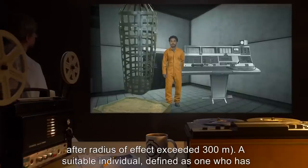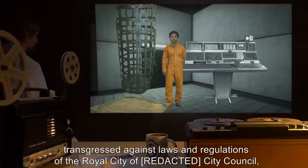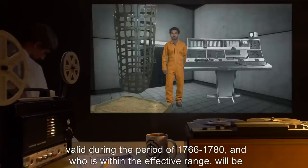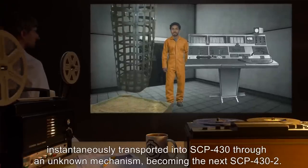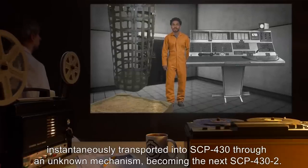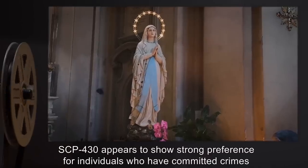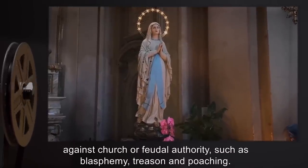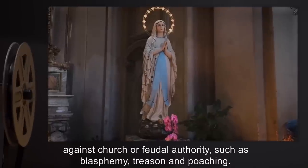A suitable individual — defined as one who has transgressed against laws and regulations of the Royal City of Wack City Council, valid during the period of 1766 to 1780, and who is within the effective range — will be instantaneously transported into SCP-430 through an unknown mechanism, becoming the next SCP-432. SCP-430 appears to show strong preference for individuals who have committed crimes against church or feudal authority, such as blasphemy, treason, and poaching.